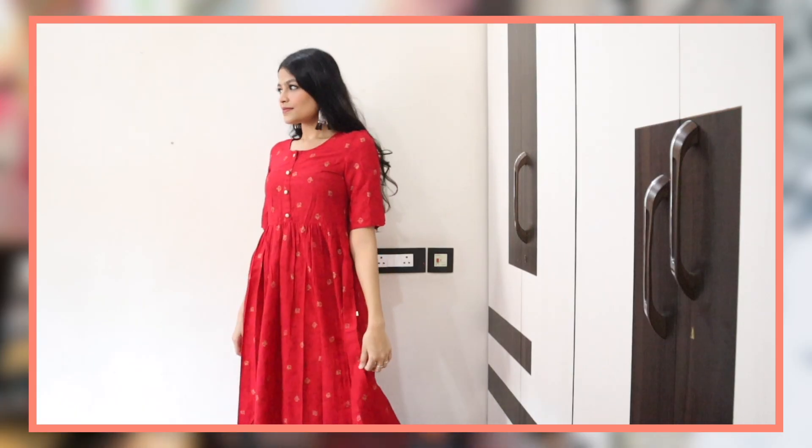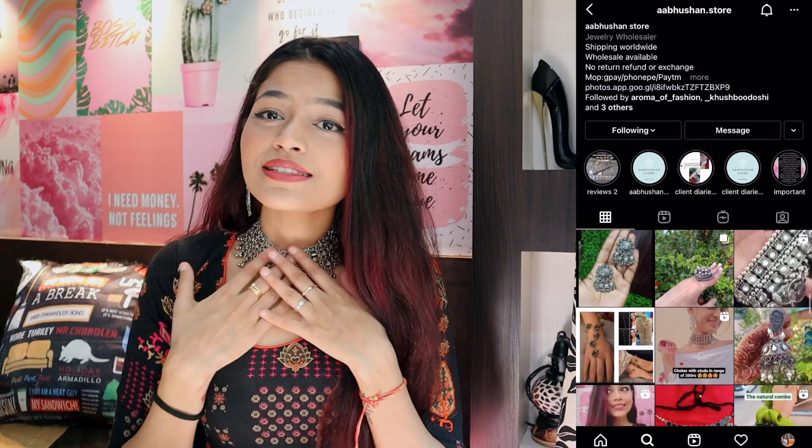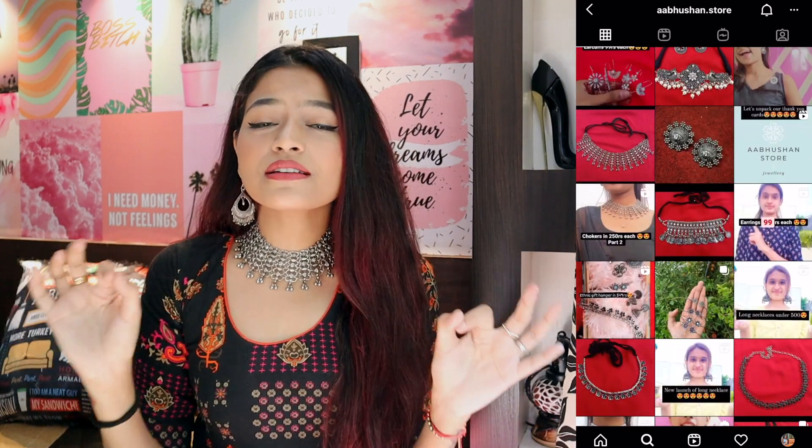For today's video I'm back with another Ajio haul and it's a kurta sets haul. I had to go festive because it's going to be the festive season. I thought I'd do a skirt or something but I've already done a skirt — I'll leave a link in the description. Today we're going to be reviewing some kurta sets from Ajio.